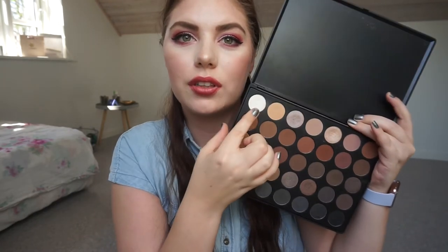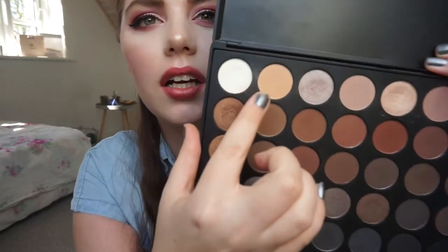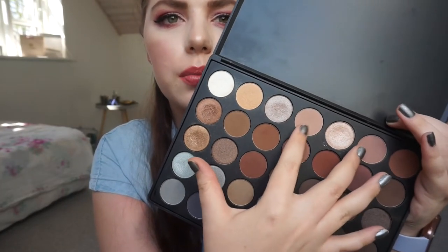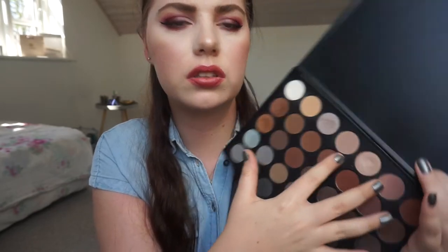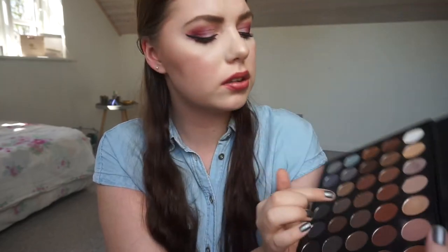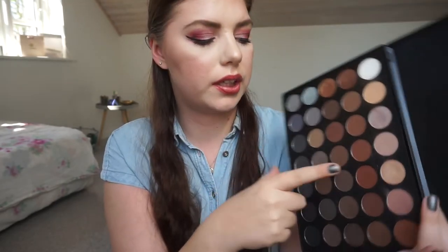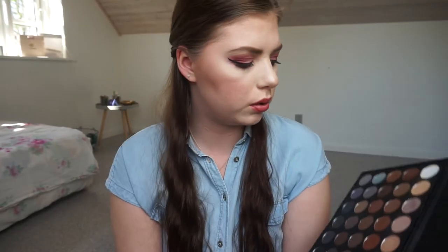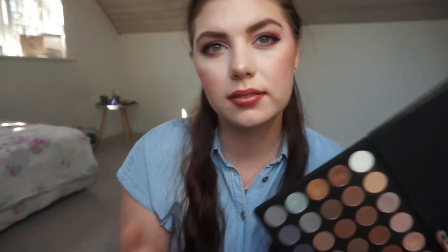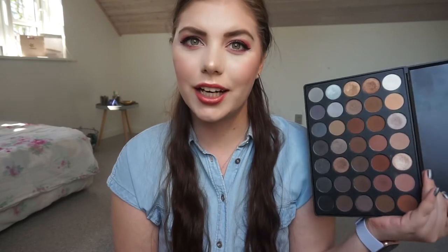I used the white one and the beige color one. I used these two as my transition and crease colors. I might even have used this one and this one. I used the red brownie one and then I used the gold all over my lid. So I guess those are the shades that I used.